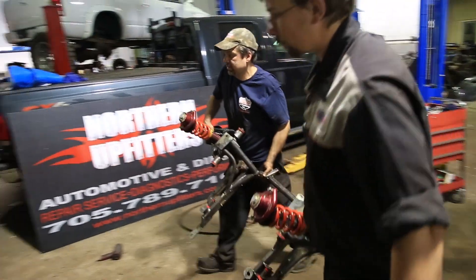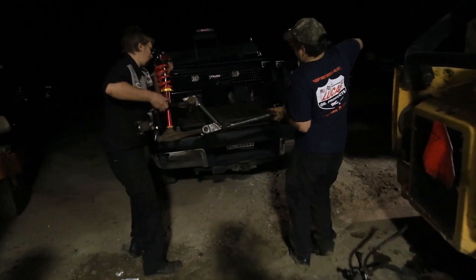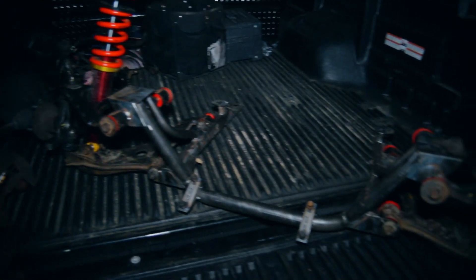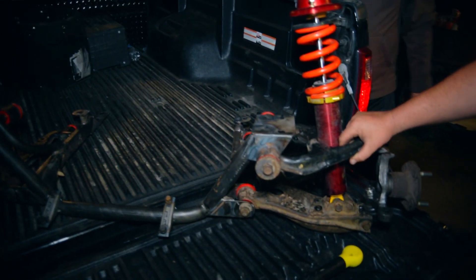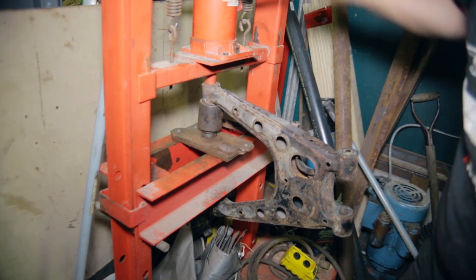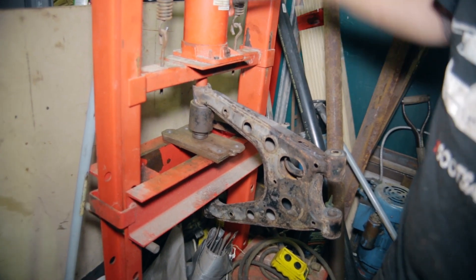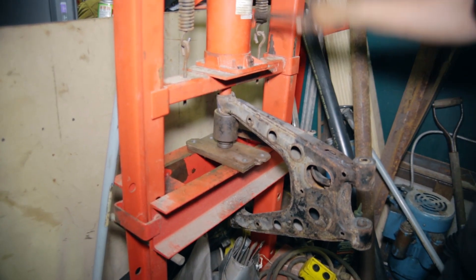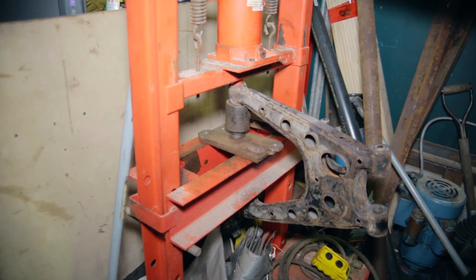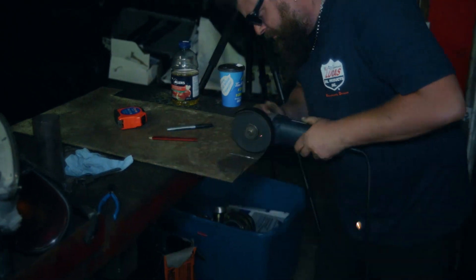Our completed subframe was brought back to Chris' shop where everyone was hard at work. While Jacob pressed out the old bushings from the rear control arms, Chris was working on a scoop system to bring fresh air into our Mishimoto trunk mounted rad.